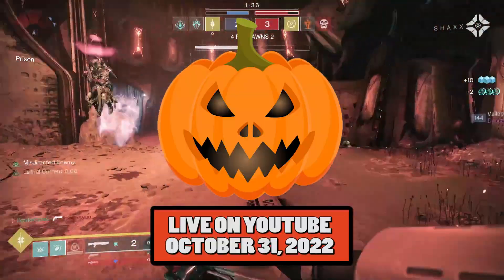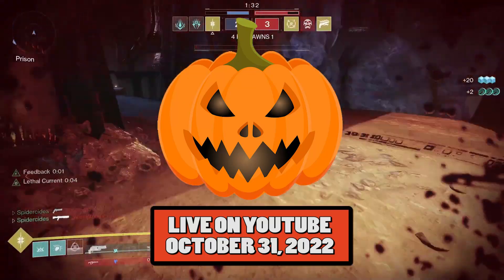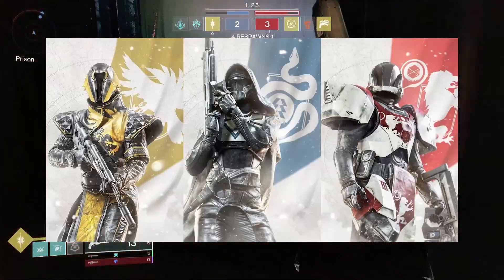And then come right back on Halloween, right on October 31st, and check out a live stream where I go through all of the submissions. I'm going to separate all of these submissions into their own class: Hunter, Warlock, and Titan.